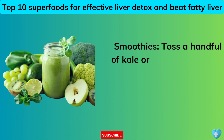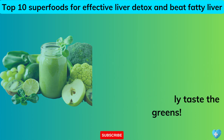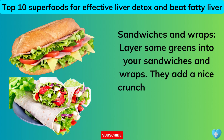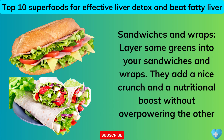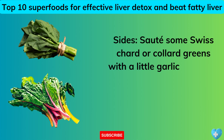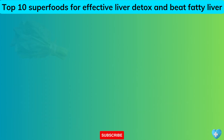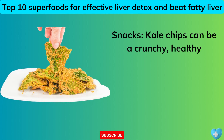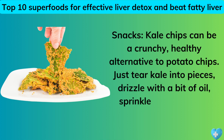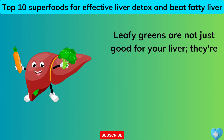Smoothies: toss a handful of kale or spinach into your morning smoothie — add a banana or some berries and you'll barely taste the greens. Sandwiches and wraps: layer some greens in for a nice crunch and nutritional boost. Sides: sauté some Swiss chard or collard greens with a little garlic and olive oil, and add a squeeze of lemon for extra zing. Snacks: kale chips can be a crunchy, healthy alternative to potato chips — tear kale into pieces, drizzle with oil, sprinkle with salt, and bake until crispy. Leafy greens are not just good for your liver — they're good for your whole body.